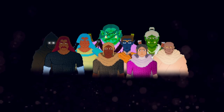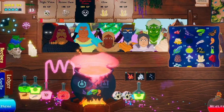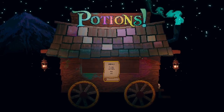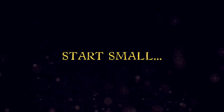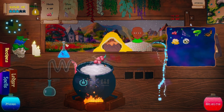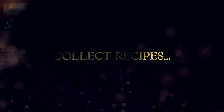Hey there gamers, welcome to Rockwell Studios. Today I want to tell you the story about how I made my first game, Potions. Not just start a game, but finish it.